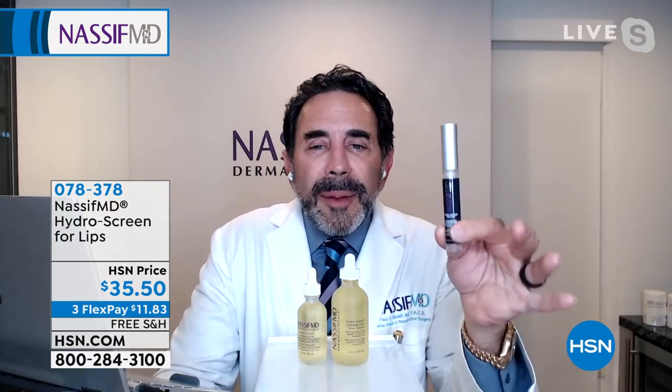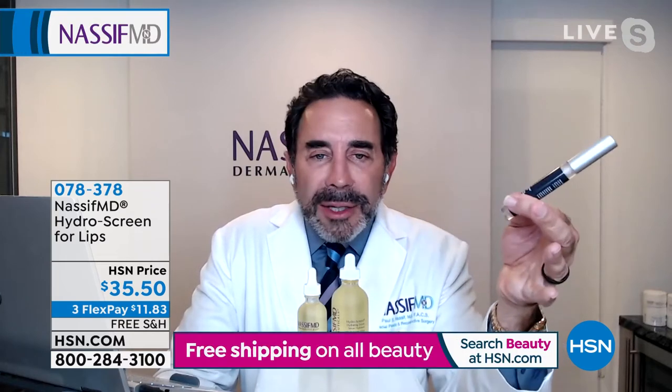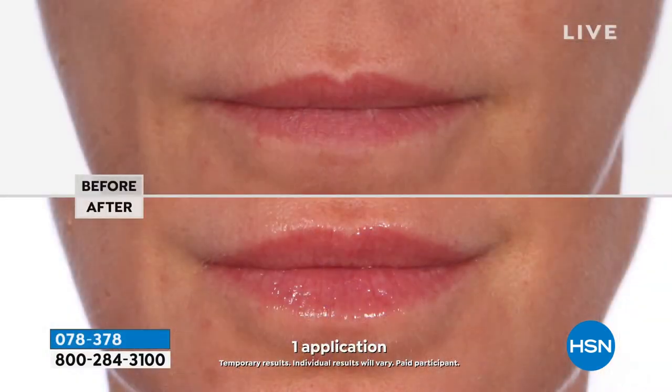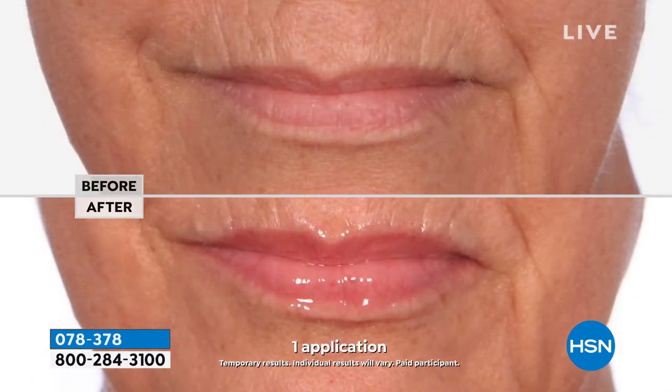Absolutely. Number one, it's the largest organ on your body — your skin. And when it comes to the lip, it's called the lip mucosa, the red part of your lip. There are a lot of products out there. Obviously you can visit your doctor's office. I'm not comparing this to a visit to your plastic surgeon's office, but this is a non-irritant. This is super hydration with the same type of serum therapy that we use in the Hydroscreen.